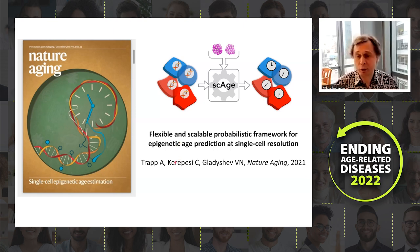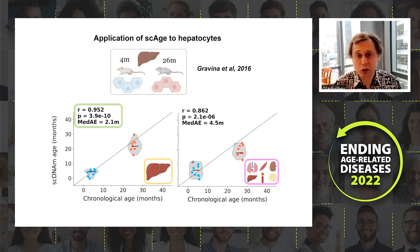We published a paper in December of last year where we developed a flexible, scalable, probabilistic framework for epigenetic age prediction at single-cell resolution, developed by Alex Trapp with help from Chiara Khiripasha. For example, we analyzed individual hepatocytes from four-month-old and 26-month-old mice, and the algorithm predicts the biological age of individual cells in both young and old mice pretty well.